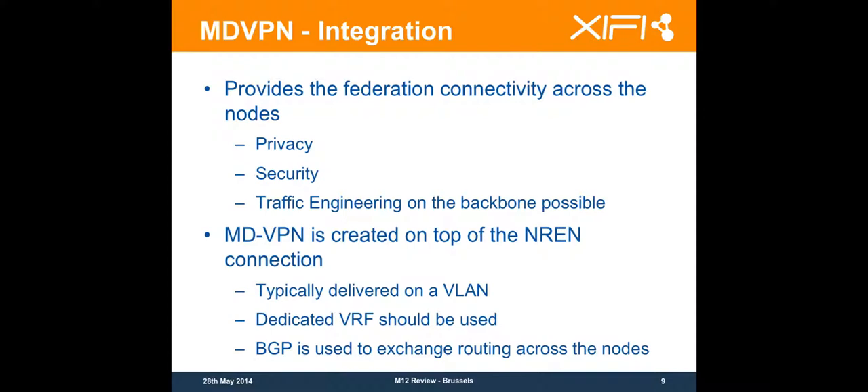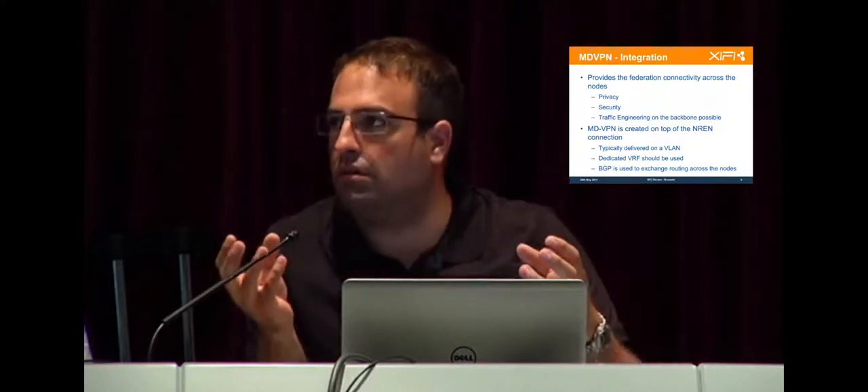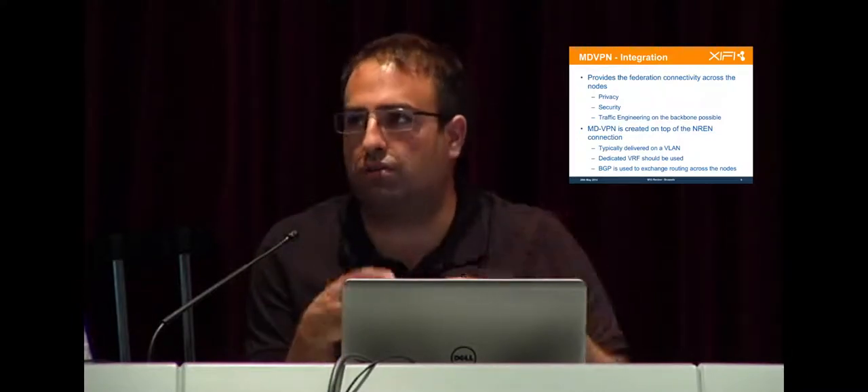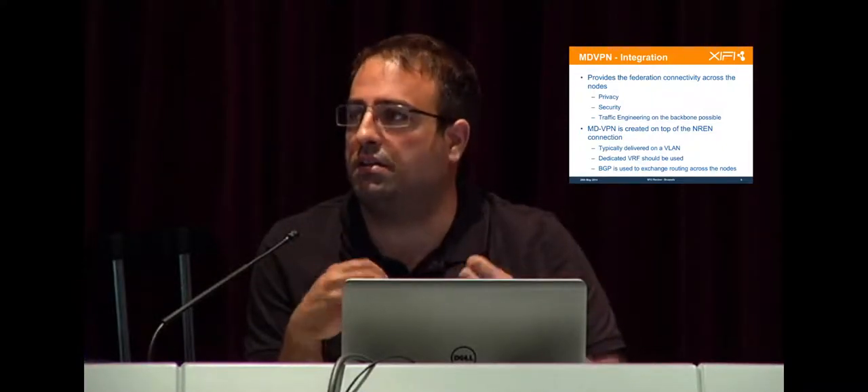It also allows us to go a step further — not for the moment, but to give us the possibility to work on traffic engineering on the core of the backbone. When we deploy the MDVPN, we create circuits across Europe in which we can implement traffic engineering rules like fast switching, fast rerouting — everything you can deploy based on MPLS. This is standardized.